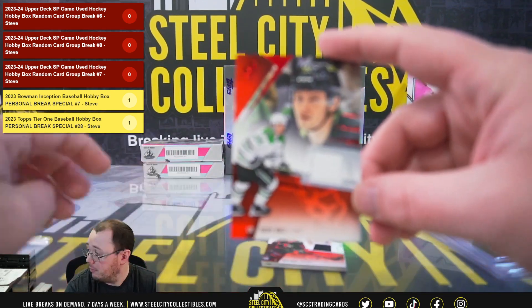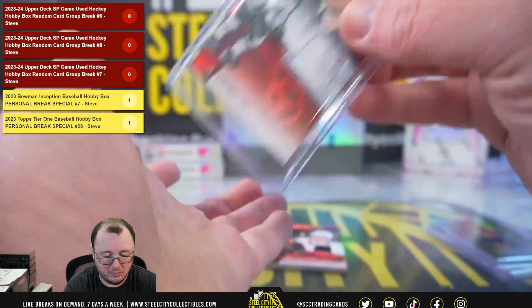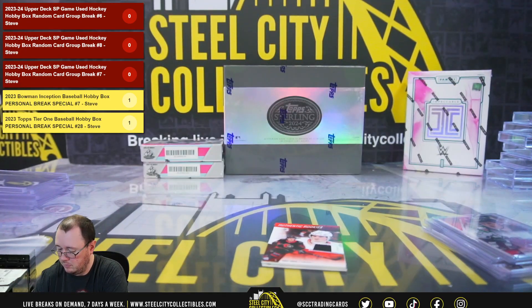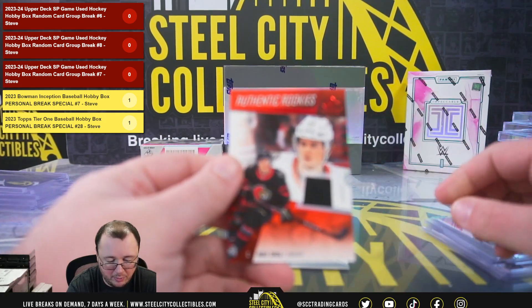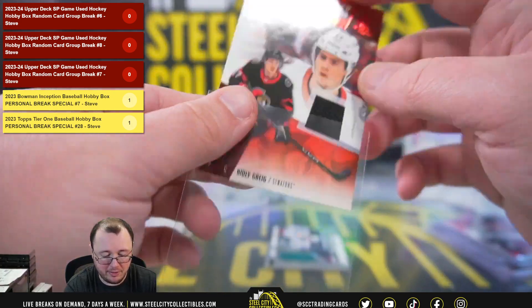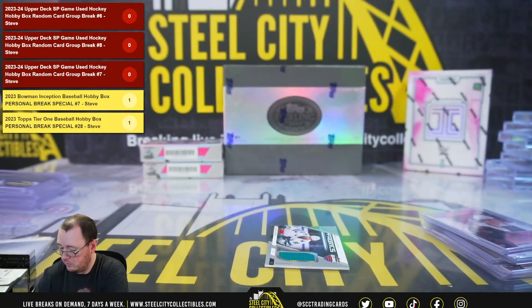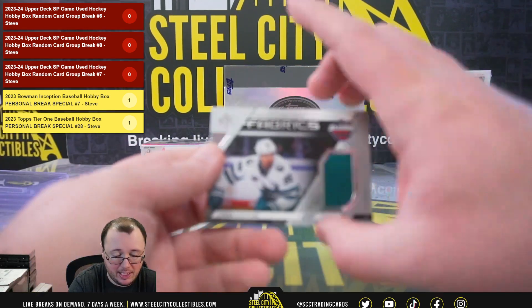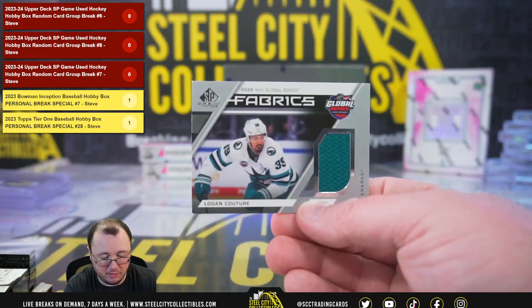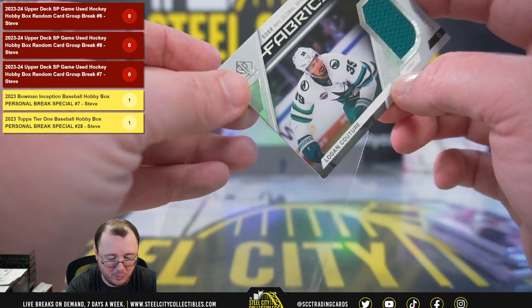Got a jersey of Rube Hines. Ridley Gregg, rookie jersey, from the Senators. And Global Series Fabrics, Logan Couture, from the Sharks — you can see a little bit of white there on the bottom left corner and a little bit of white on the top left corner as well.